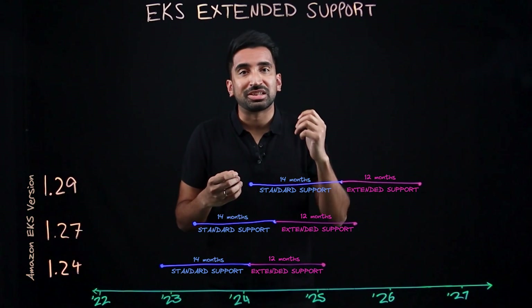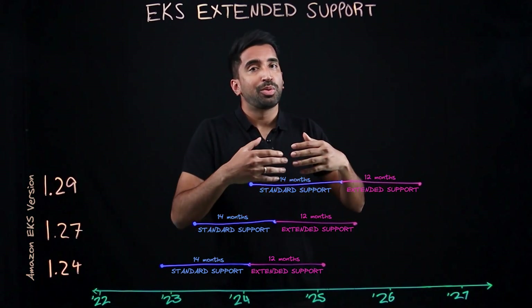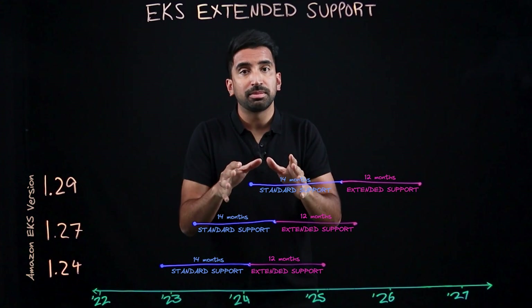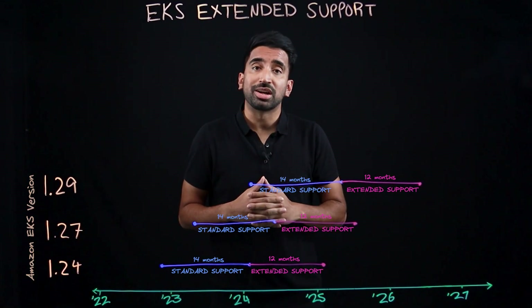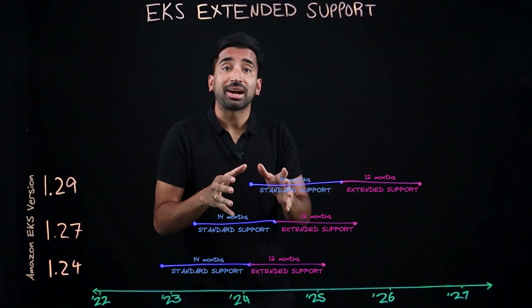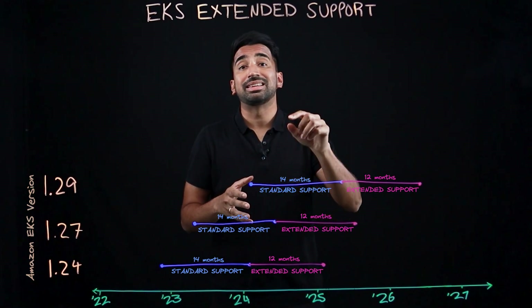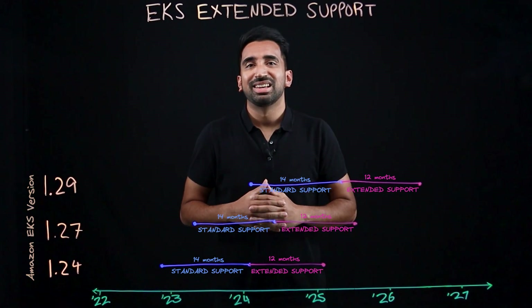What happens if you still don't upgrade your cluster at the end of extended support? Well, this really shouldn't happen, but if it does, we'll force upgrade you to the next version. We'd love to hear your feedback on this feature, so please drop us a comment on the GitHub issue linked in the description below. Thanks for watching.